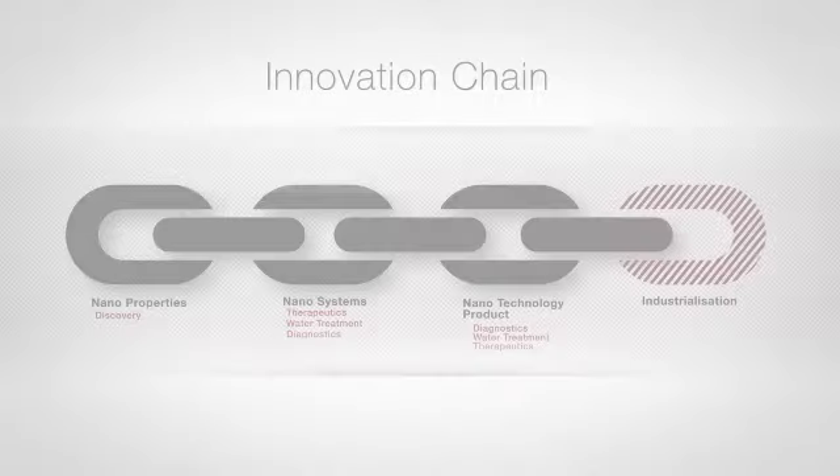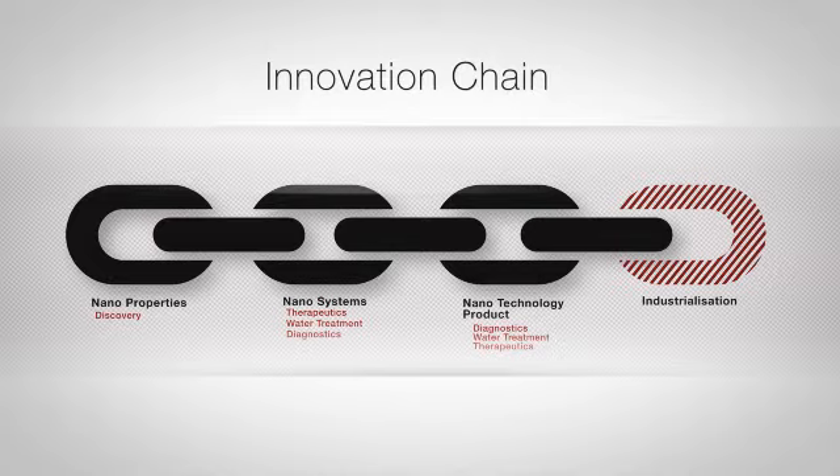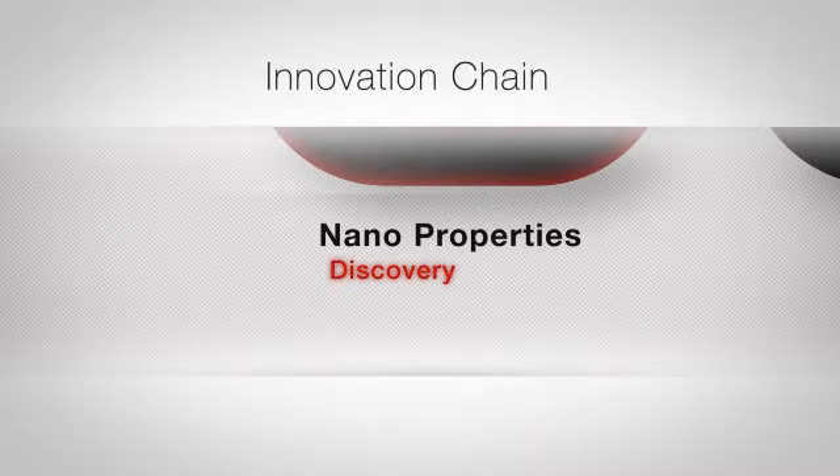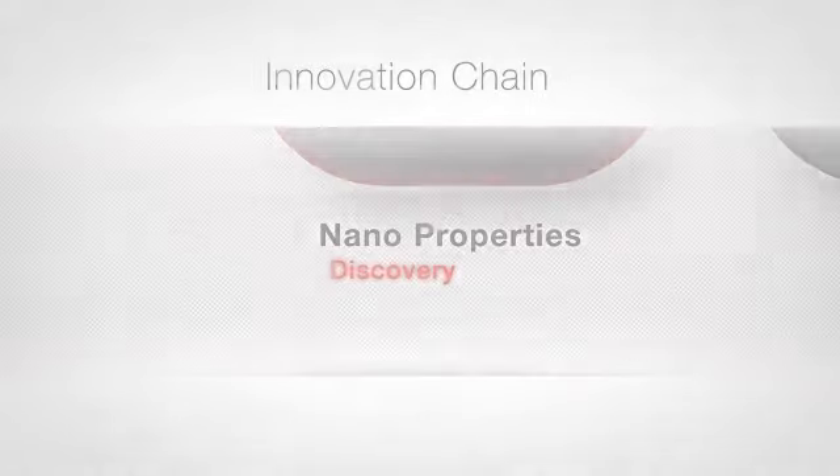All ideas need to start somewhere. Here at Mintec we refer to the innovation chain. The magic starts by discovering what happens when we work with a substance at the nanoscale. For example, gold, which we know as a shiny non-magnetic metal used for jewellery, exhibits strange new properties at the nanoscale. And with new properties come new applications — there's a world of new possibilities waiting to be discovered.